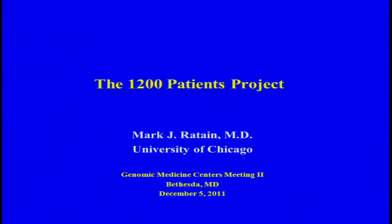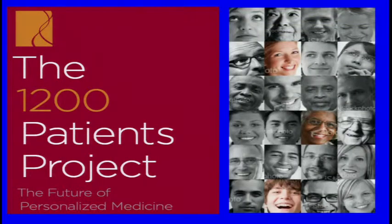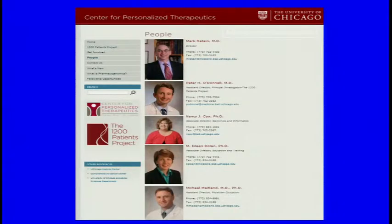It's great to be here and have a chance to tell you all what we're doing at Chicago. This is a screenshot of our brochure, the 1200 Patients Project, which we call the Future of Personalized Medicine. It's obviously not the future of everybody in this room, but I think for the vast majority of patients and physicians it is. And this is the flagship project for our new Center for Personalized Therapeutics.